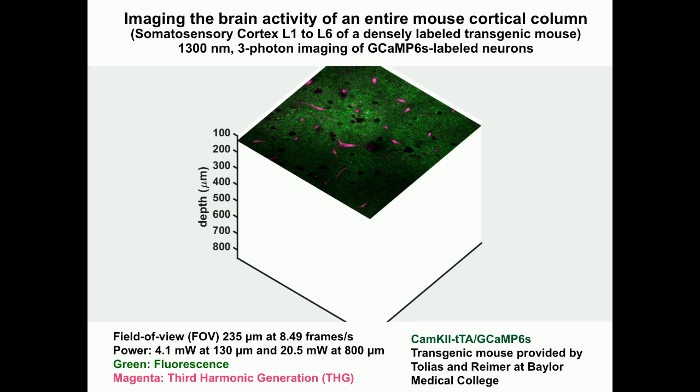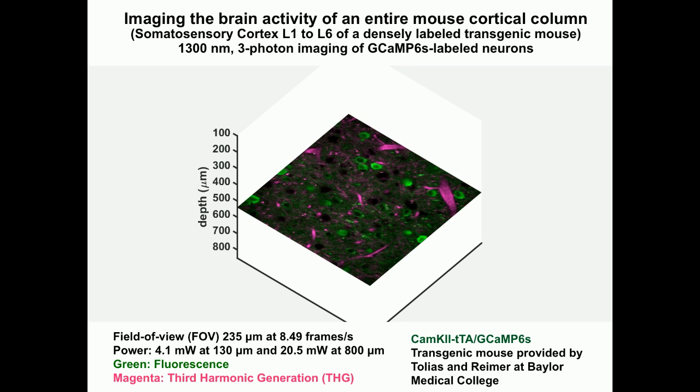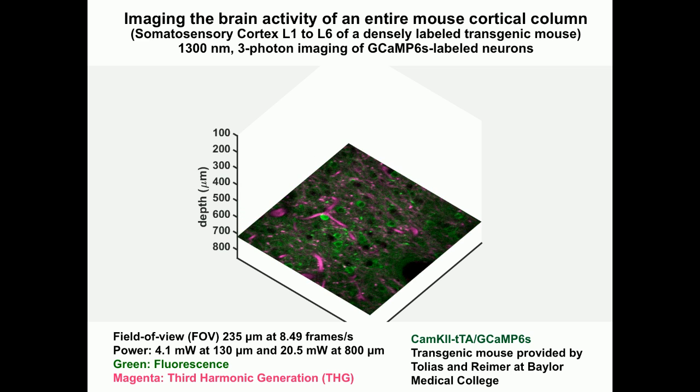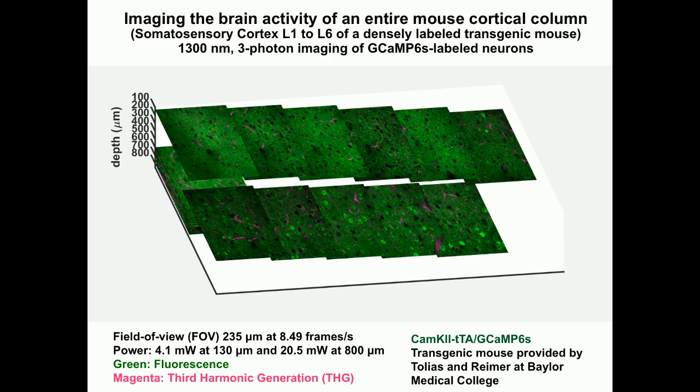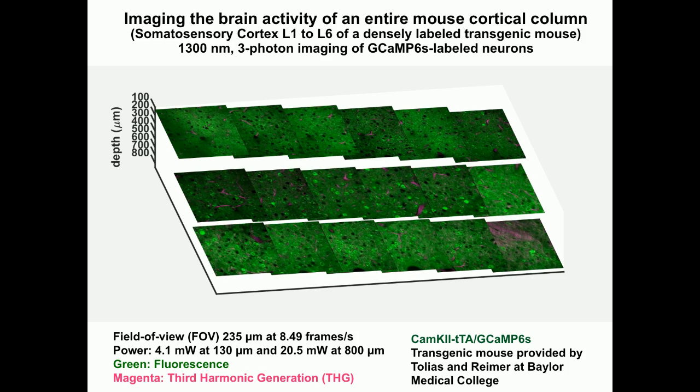For activity imaging, I'm showing a movie of the entire mouse cortical column with 18 sections of densely labeled neurons, each about 50 microns apart in depth. We can record a movie for every one of those sections. If you sum up all the powers used, we can easily do this simultaneously with the right engineering. In principle, it is possible within the photon budget to image the entire cortical column simultaneously.